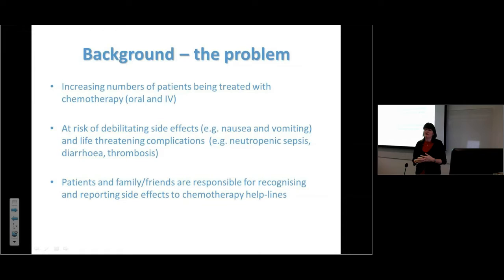More and more people are being treated with oral and IV treatments — the number of oral drugs is increasing at a greater rate than IV drugs. Patients are at risk of not only debilitating side effects like nausea and vomiting, but life-threatening complications like neutropenic sepsis, diarrhea, and thrombosis. We hold patients and carers accountable for recognizing when to call us, which is very difficult.